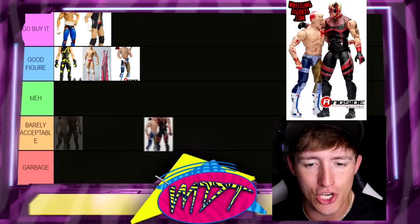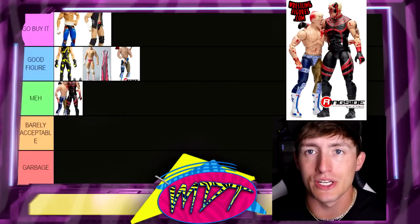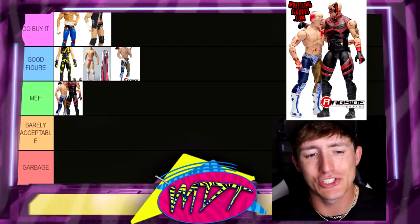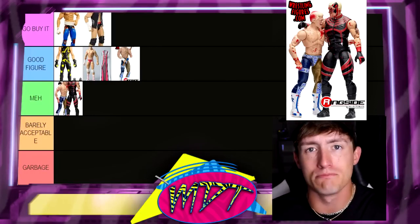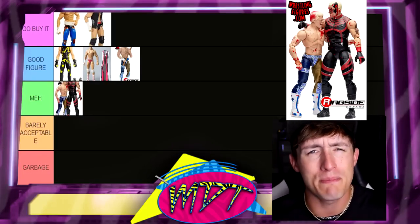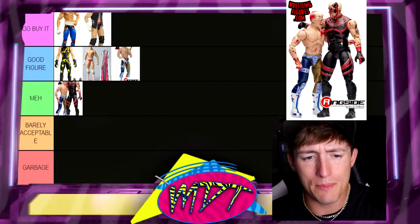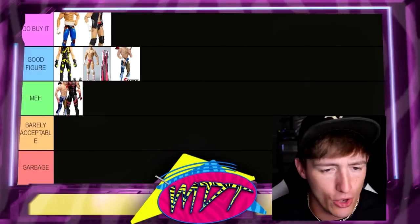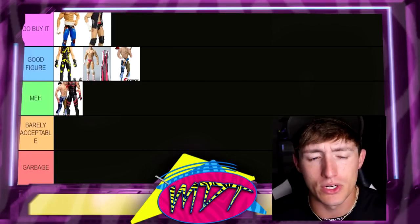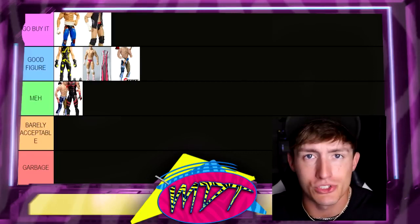Next up is the Blood and Guts Cody and Dustin two-pack. I'm putting this in Meh. I love the moment, love the head sculpts, and I like the Blood and Guts line a lot actually. But I feel like the blood's a little bit cartoony — it's not very realistic looking. It makes for great men on card, but it's not my favorite set. My Dustin broke right out of the packaging, and that Dustin Rhodes figure is actually trash — it would be in the Garbage if we were ranking AEW. He's also gigantic compared to the Cody figure. The Cody Rhodes figure we've seen two times before anyway — the 1A Unrivaled, the 1B Unrivaled, and then this. We have the gear three times. It's middle of the road. Skip it completely.